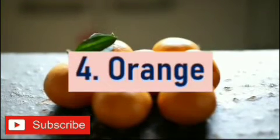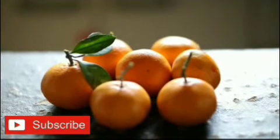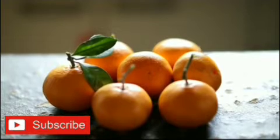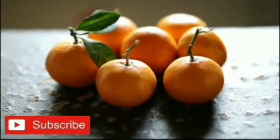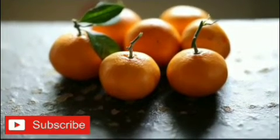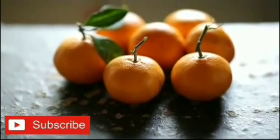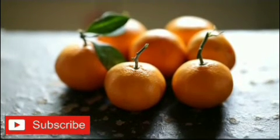Number 4: Orange. Orange is a citrus fruit and contains many vitamins, especially vitamin C, and it is this amazing water-soluble vitamin that has a positive influence on gout. Oranges, pineapples, grapefruit, and strawberries are all great sources of vitamin C, which lowers your uric acid levels and helps prevent gout attacks.